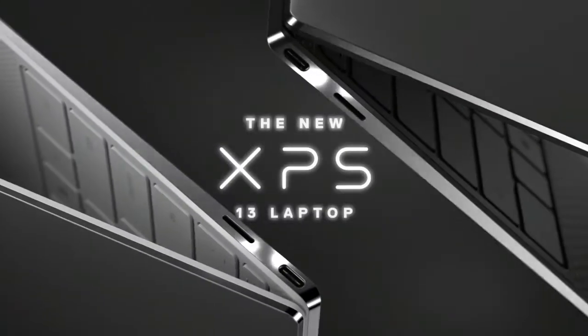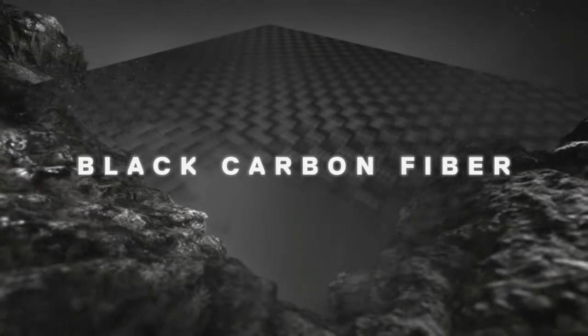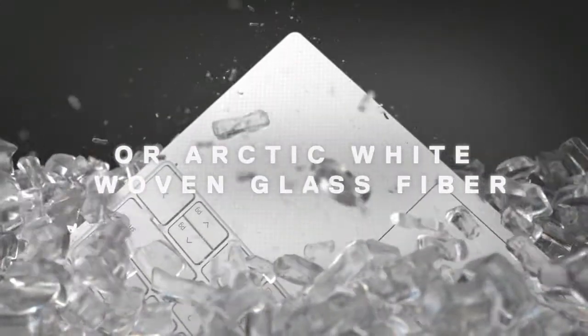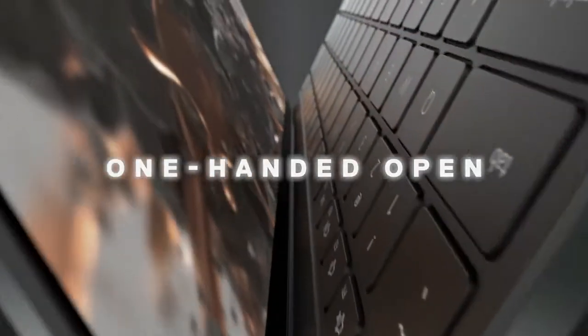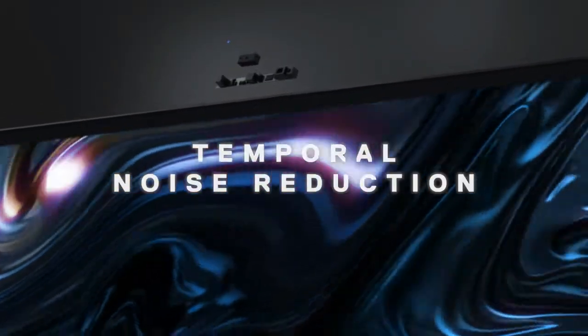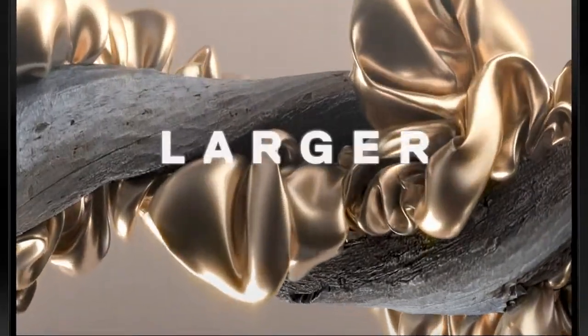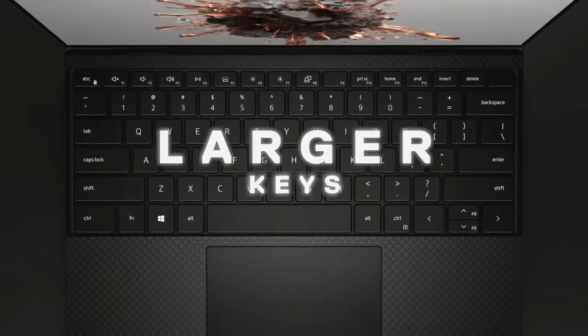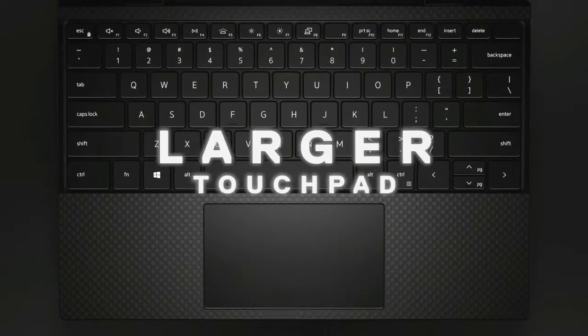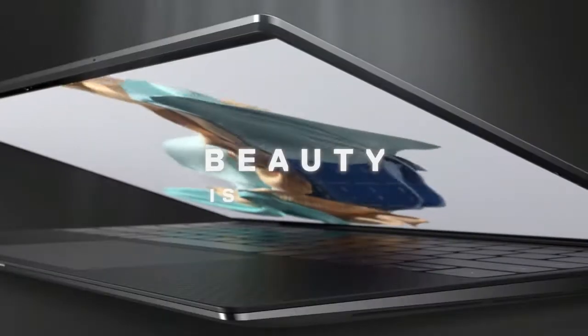Number one: 13.4-inch FHD+ 1920x1200 Infinity Edge touch anti-reflective 500-nit display. 11th generation Intel Core i7-1185G7 processor, 12MB cache, up to 4.8GHz. 16GB 4267MHz LPDDR4x memory on-board, 512GB M.2 PCIe NVMe SSD, Intel Iris Xe graphics with shared graphics memory.